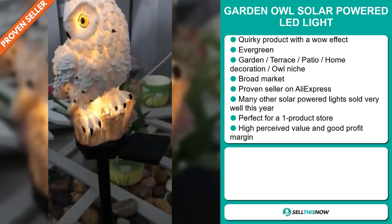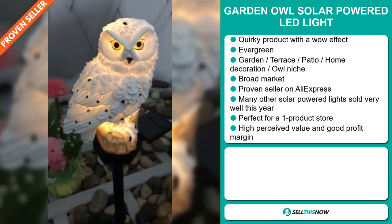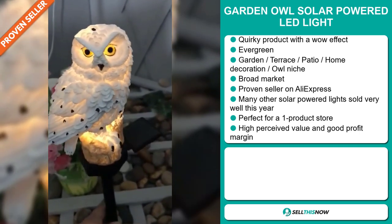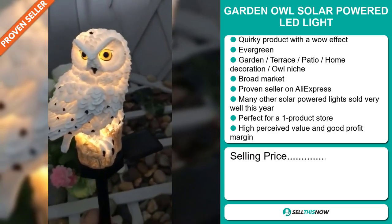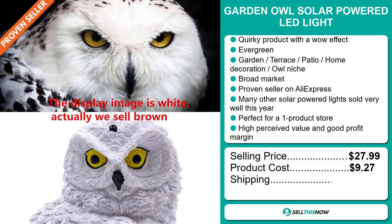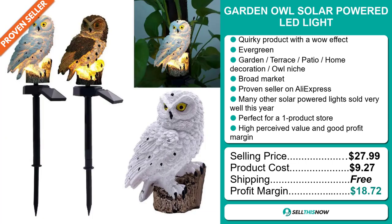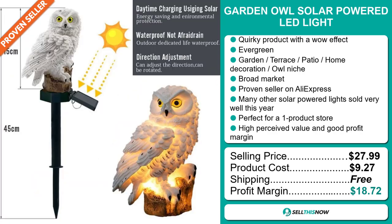Many other solar powered lights sold very well this year on the market. It's perfect for a one product store, and this item has a high perceived value that will give you a good profit margin. The selling price for the Garden Owl Solar Powered LED Light is just under $28, whereas the product cost is only $9.27. Shipping is completely free, so you're looking at a very good profit margin of $18.72. Sell this now.